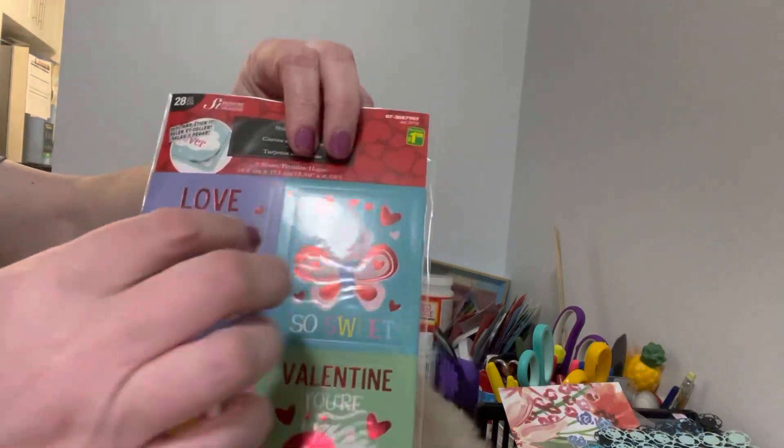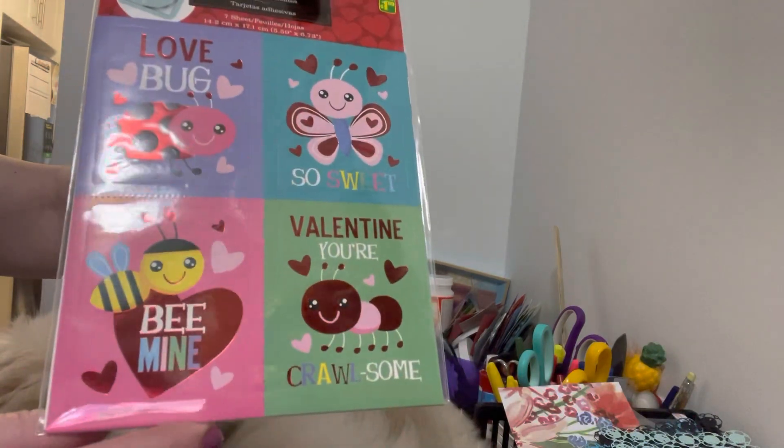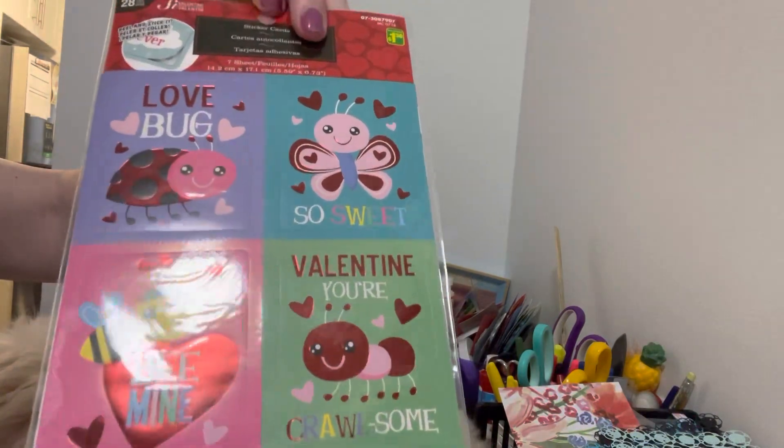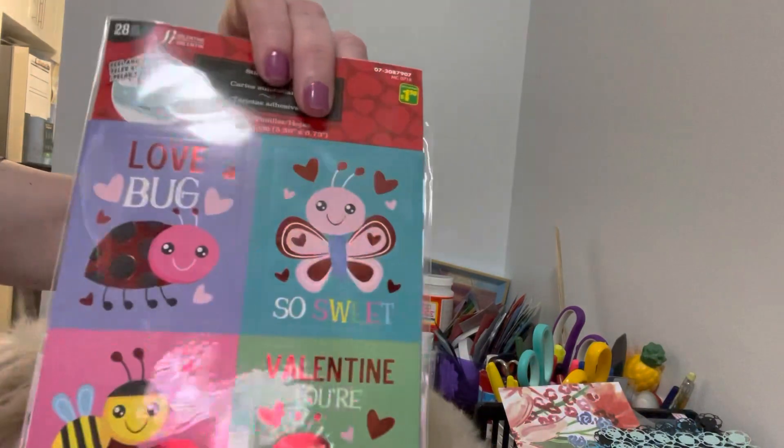Basically there's seven sheets and you just peel them and stick them on a card. They had different kinds, but these ones I particularly love — the expressions and stuff. They were super fun. These were a dollar fifty and there's 28 different stickers, so I thought that was a lot of fun.